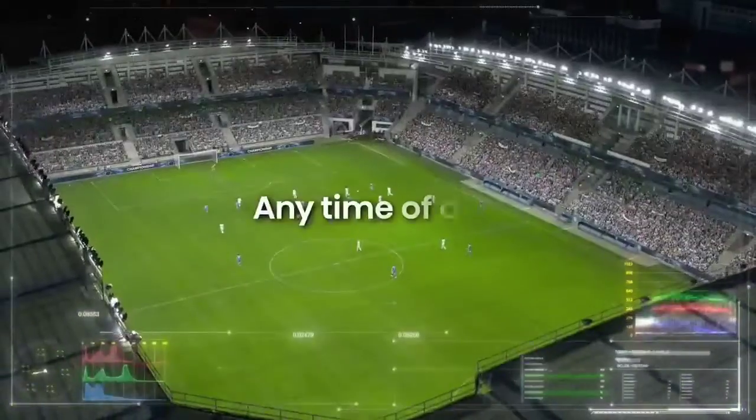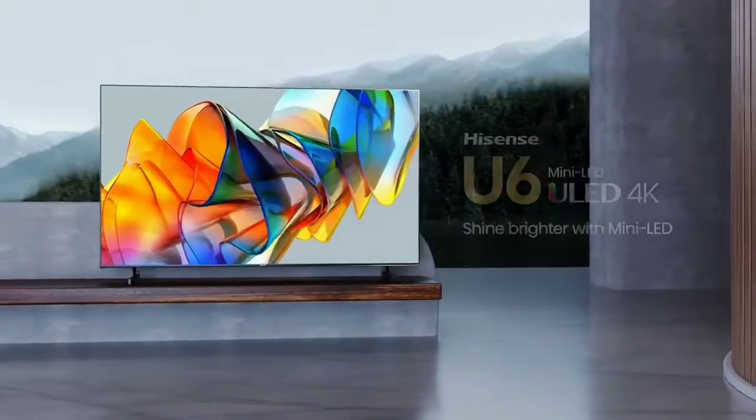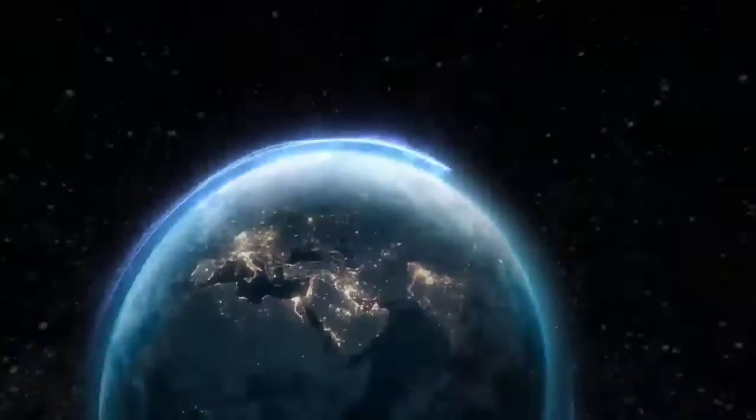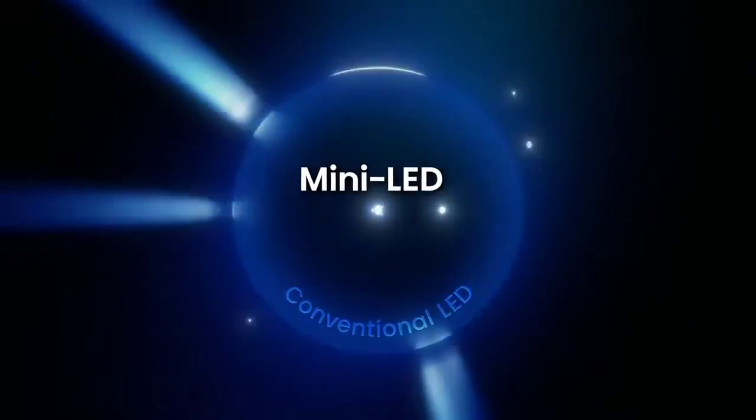But it supports every VRR technology for a nearly tear-free gaming experience. This has been the top 6 best smart TVs in 2023. Please make sure to subscribe to our channel for this kind of information. Thanks for watching.